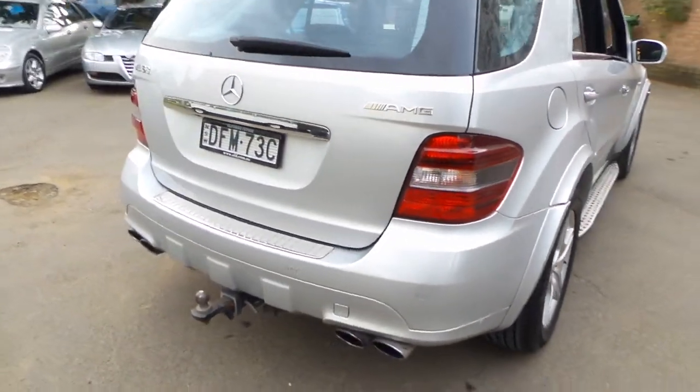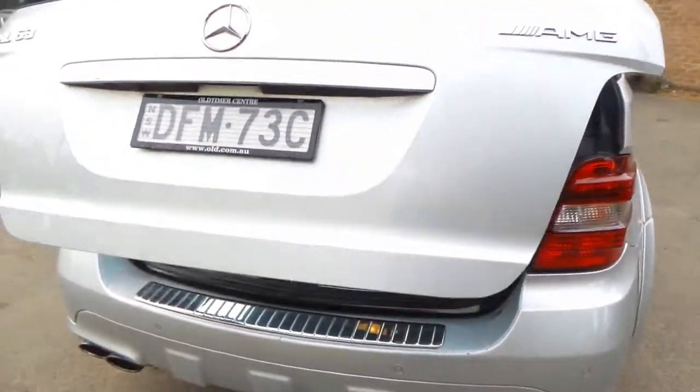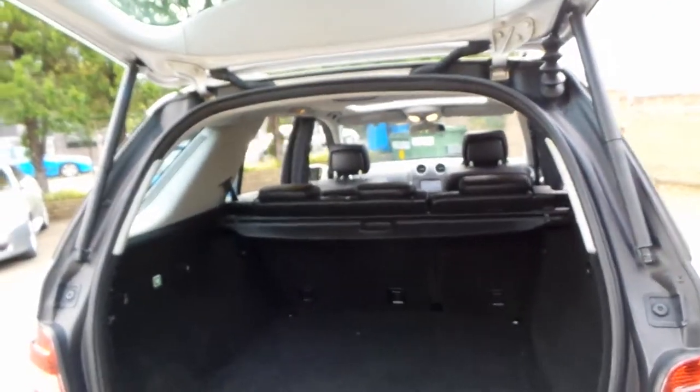The wheels also look quite good. It's been fitted with a tow bar, it's got an electric tailgate, and the back seats fold down completely flat if required.